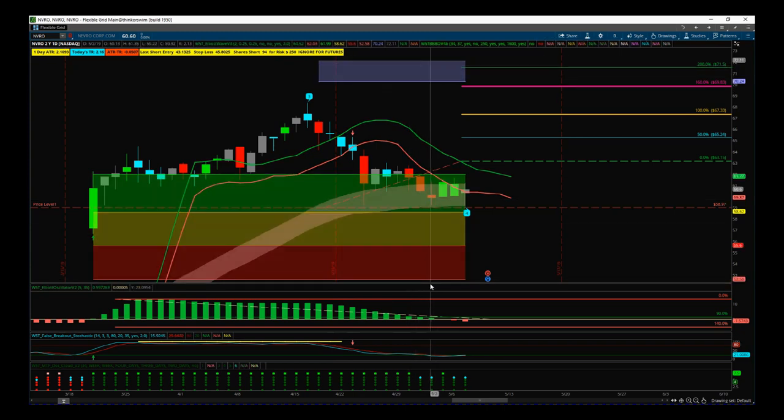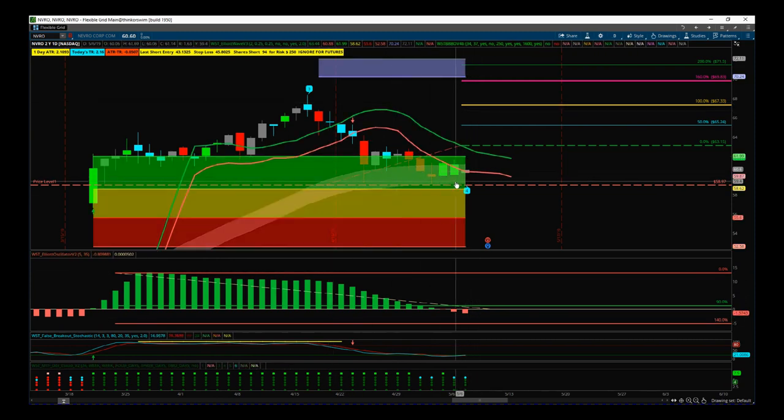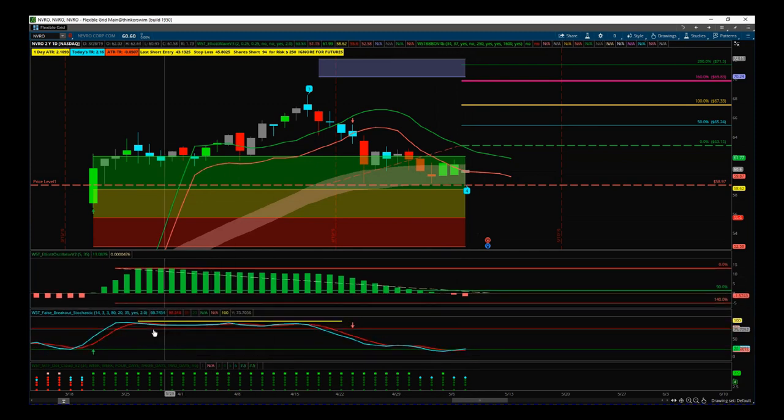The performance of the wave 4 we measure with two things. The first of the two subcharts is our LA Wave Oscillator — when the oscillator pulls back between 90 and 140%, that's a good measurement of how that wave 4 has performed. The middle subchart is our false breakout Stochastic. We've got the false breakout dots at the top denoting a really strong bullish move, and when the Stochastic pulls back and crosses over in the oversold zone, it is likely to return to that main bullish trend.